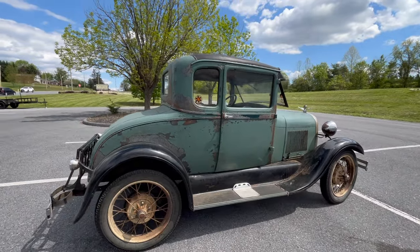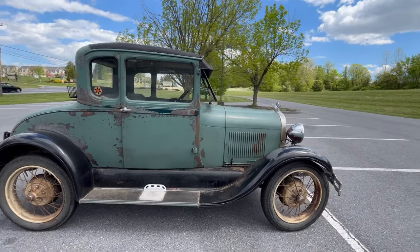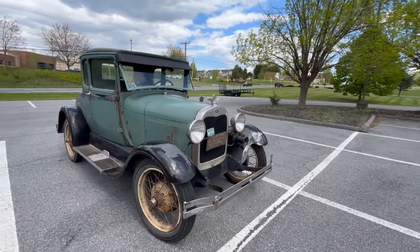Some people might say this car belongs in a museum, but no — I really admire seeing these cars on the road. What were cars made to do? Drive and be driven. So this Model A is no exception.